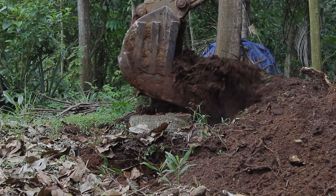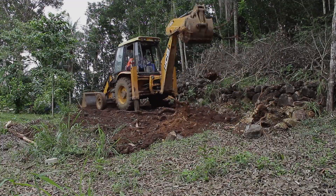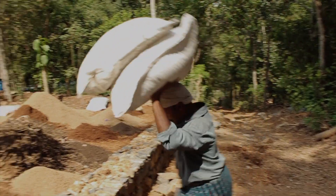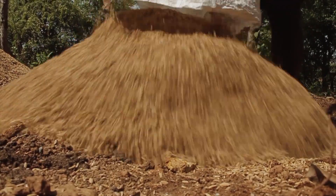The next step is to prepare the ground for planting. After removing the stones and rocks from the earth, cow dung, coconut peat and chaff are mixed well with soil in a proportion of 10 kg per square meter.